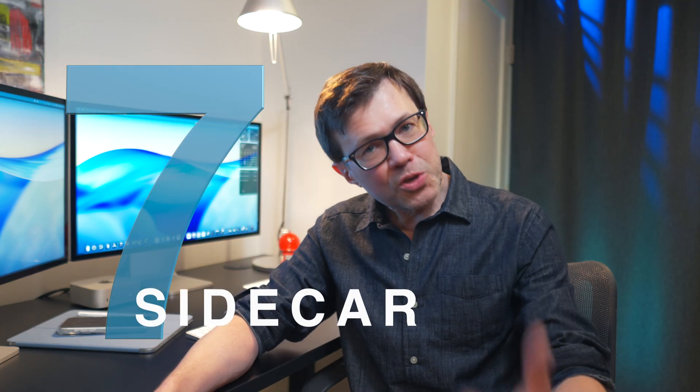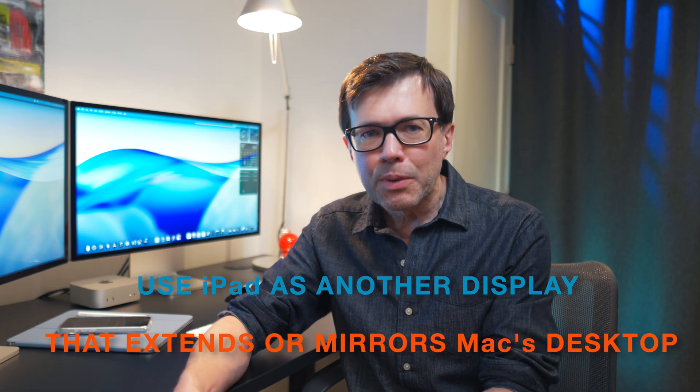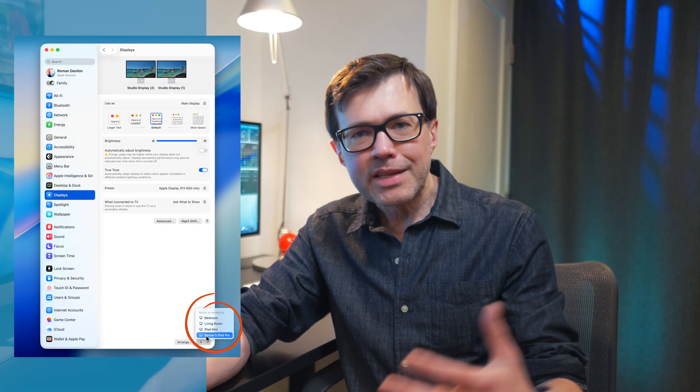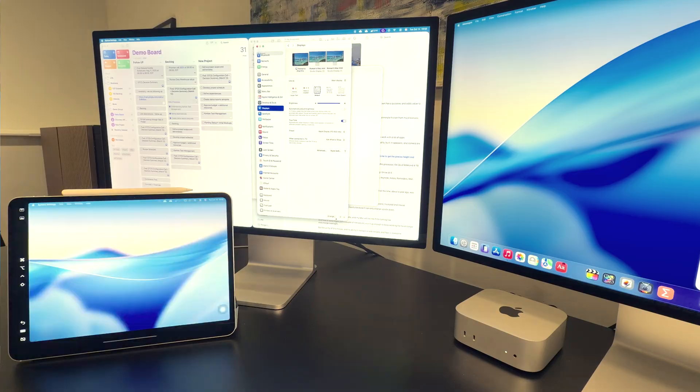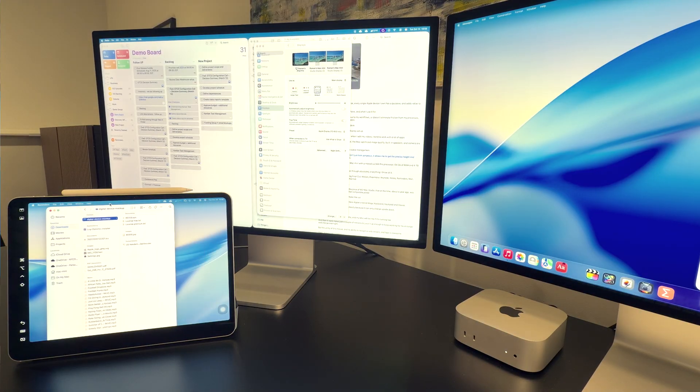Number seven: Sidecar. Universal Controls simply allow you to use the same keyboard and mouse on a nearby iPad, but they still act as two separate devices. Sidecar, on the other hand, allows you to extend your Mac's display onto the nearby iPad. When I travel, I can instantly create a two-screen setup. In Settings, go to Displays, click the plus sign at the bottom, and select the iPad you want to use as a second display. Your Mac will wake it up — no wires, no settings to figure out. Easy.